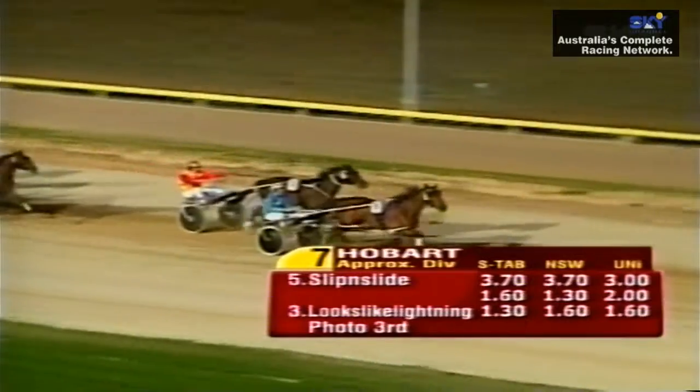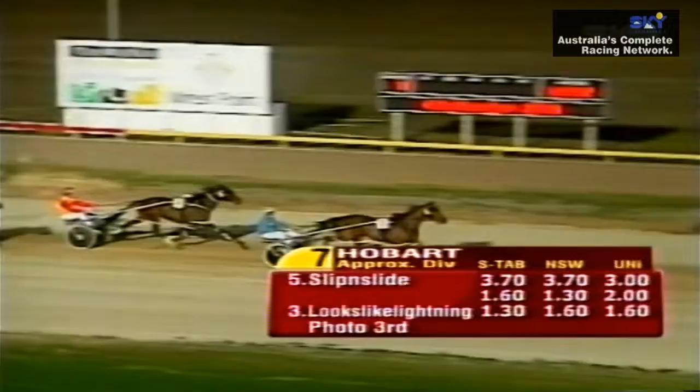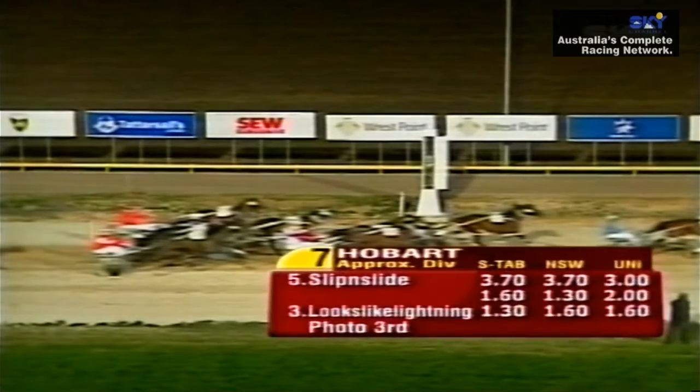Number five — Slip and Slide for the McCarthy clan. And it's going to pay 3.70 and 1.60. Big performance racing outside the leader and drawing clear to win untroubled. 3.70 and 1.60, defeating number three Looks Like Lightning, and that will return $1.30. And it looks like Win For You might get third — number eight at $2.90.